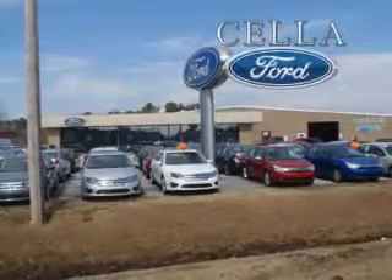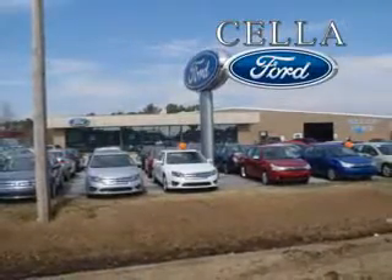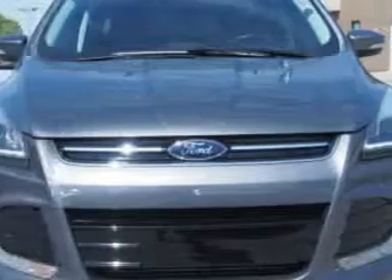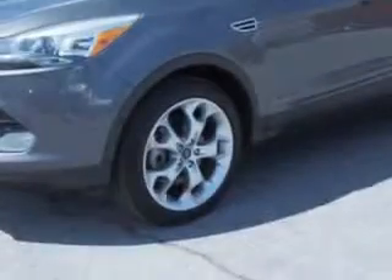Sella Ford, creating customers for life. You will love this sterling gray metallic 2013 Ford Escape SUV, equipped with a four-cylinder engine and an automatic transmission.